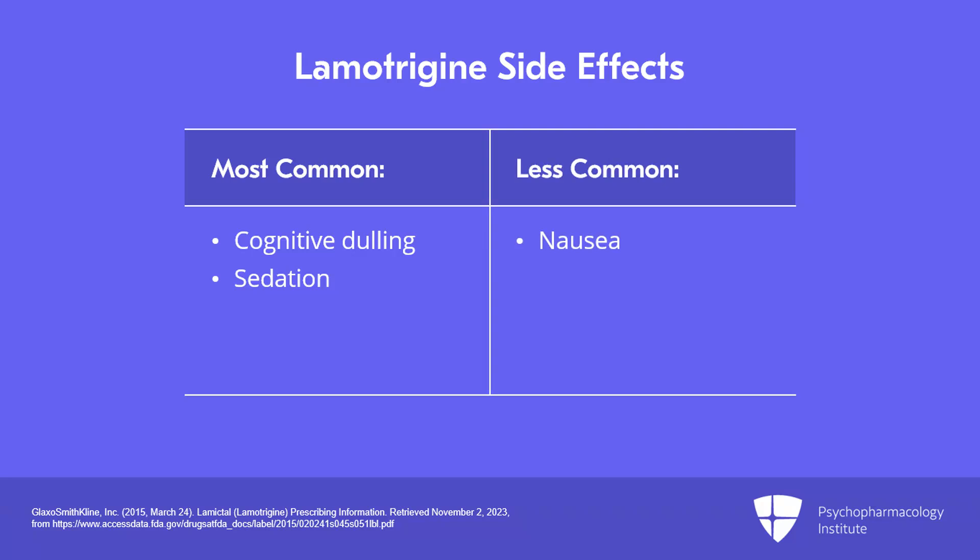Nausea is also sometimes reported, though less common than with most antidepressants like SSRIs. Tremor, ataxia, and diplopia have also been reported, though generally at pretty low rates with lamotrigine.